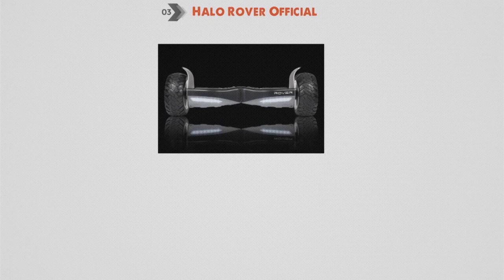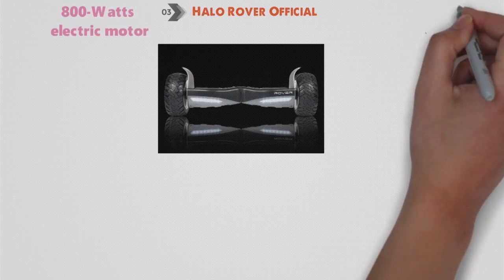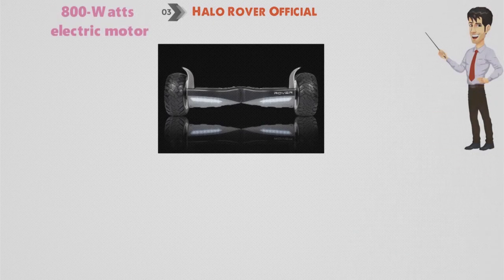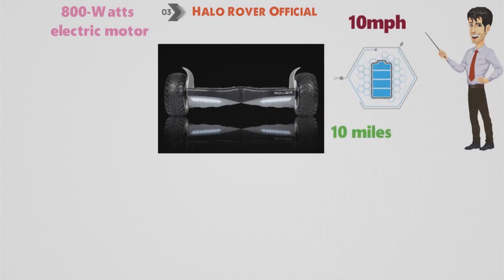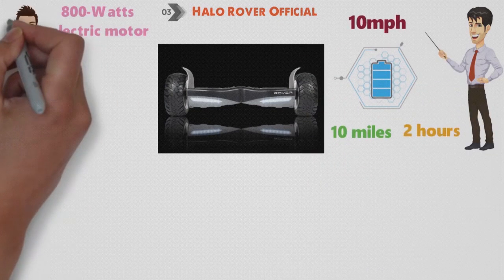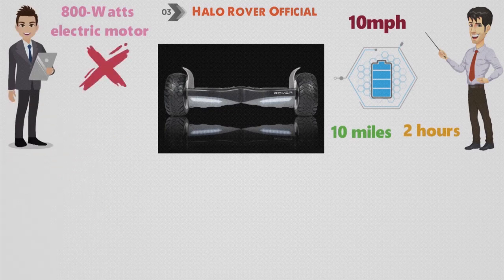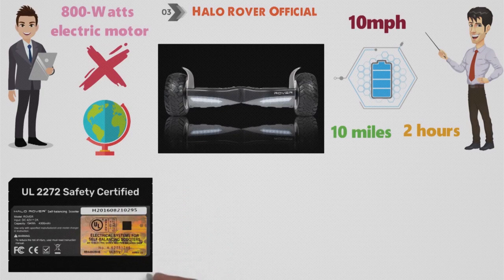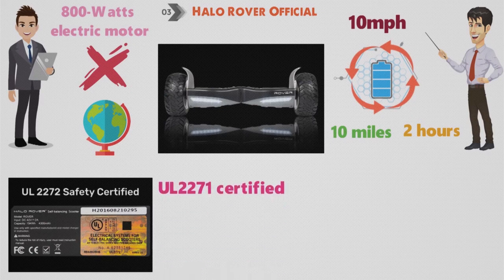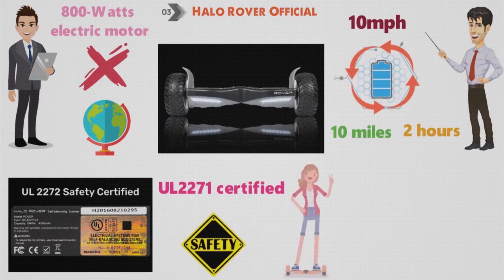At number 3, we have the Halo Rover Official. Propelling this hoverboard is a high-powered 800-watt electrical motor, rated for a manufacturer-claimed top speed of 10 miles per hour. The battery life is an estimated 10 miles or approximately 2 hours of usage on a single charge — we tested these claims and can assure they stand up, which isn't often true in real-world testing. The Halo Rover has UL2272 safety certification, and the LG-sourced lithium-ion battery is also UL2271 certified, bolstering safety and peace of mind for the rider.